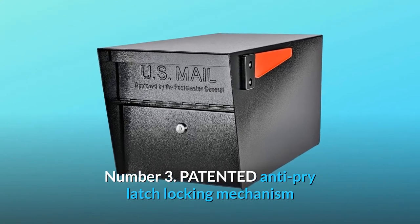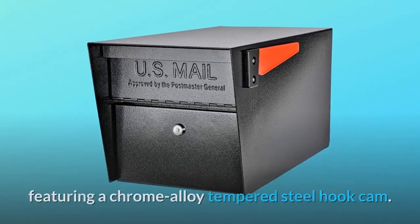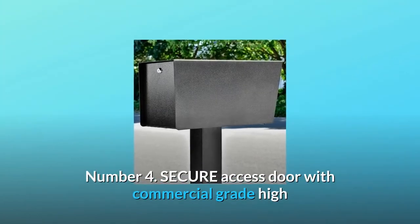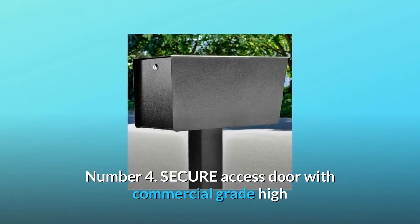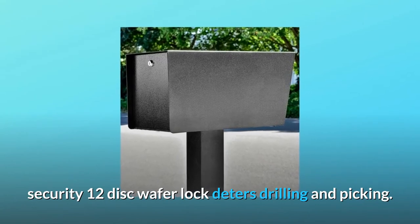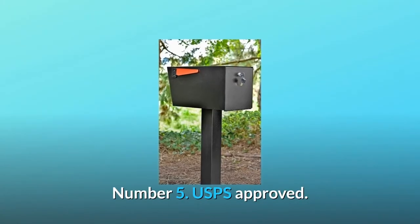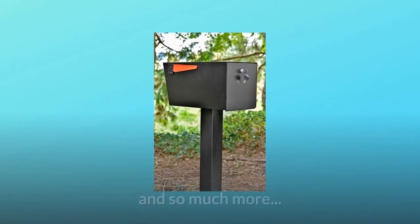Number 3: patented anti-pry latch locking mechanism featuring a chrome-alloy tempered steel hook cam. Number 4: secure access door with commercial-grade high-security 12-disc wafer lock that deters drilling and picking. Number 5: USPS approved. And so much more.